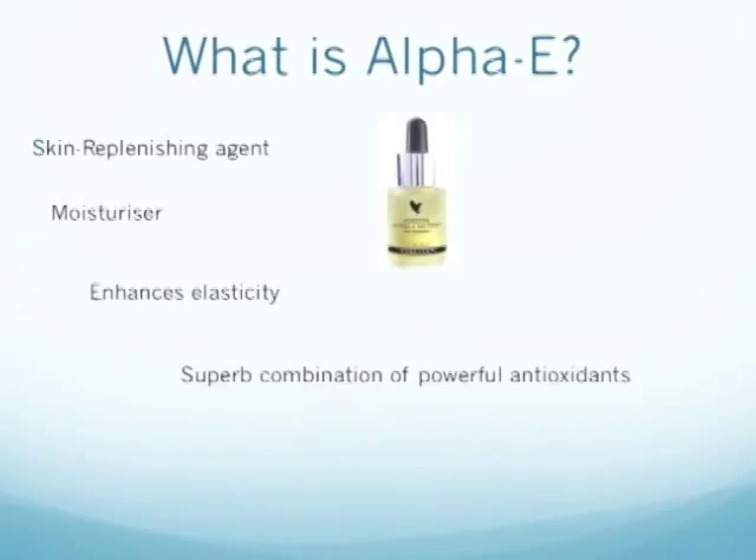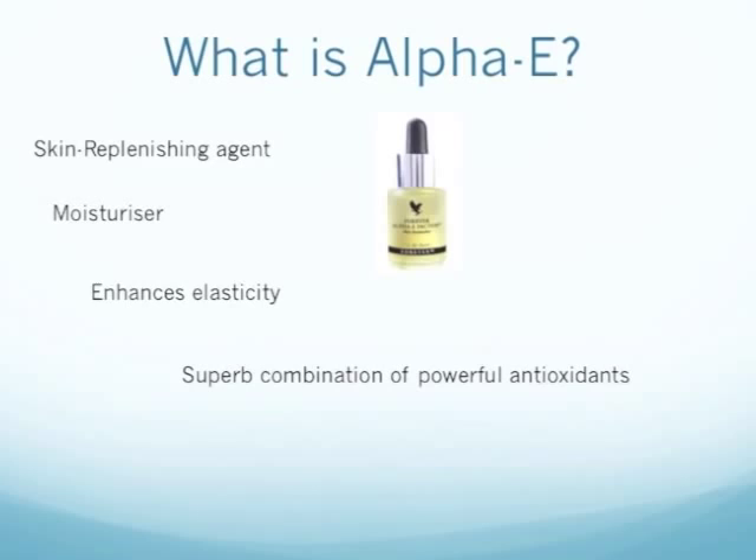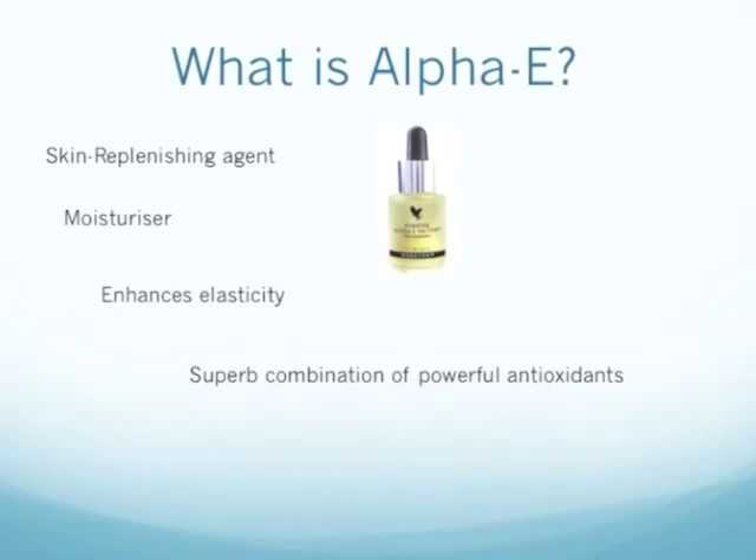What is Alpha E? Well, Alpha E is a skin replenishing agent. It's also an excellent moisturiser and it enhances elasticity. It's a superb combination of powerful antioxidants.